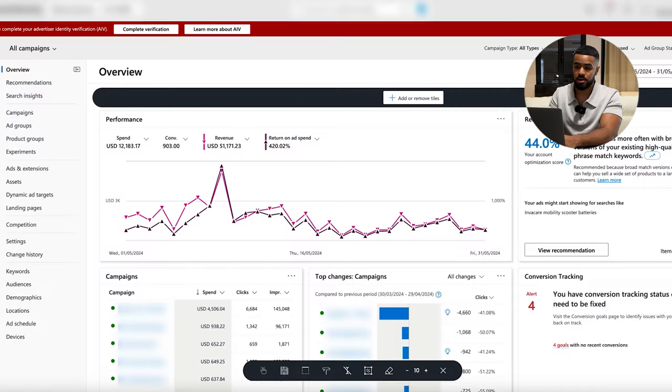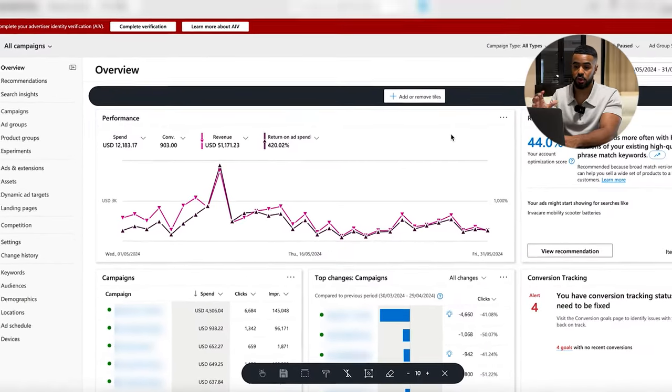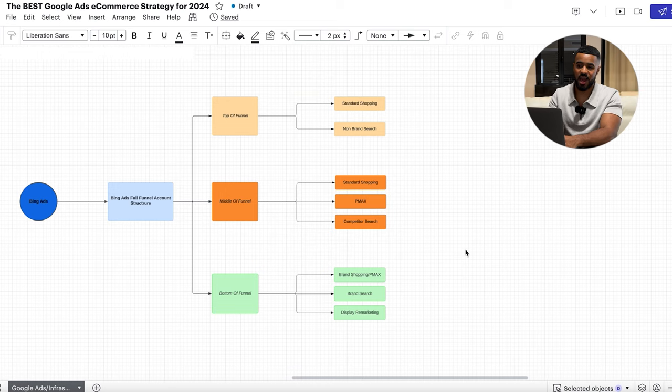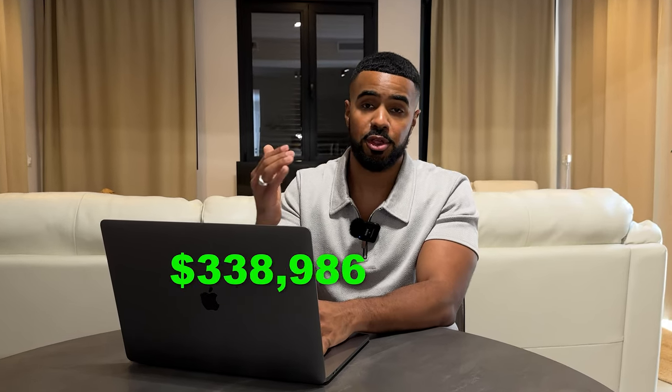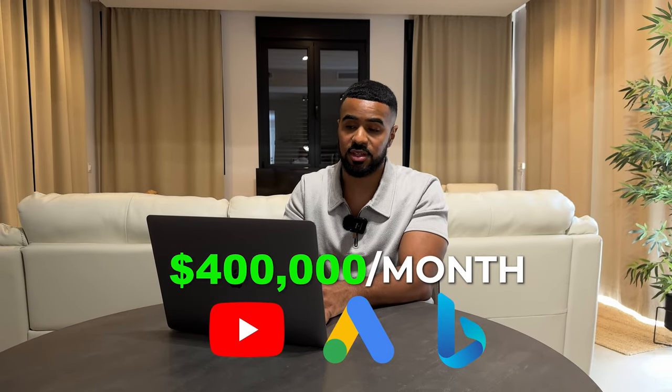Here's a preview of what last month on Bing Ads looks like: we spent $12,000, generated 900 conversions, generated $51,000 in sales, and had a 4.2x return on ad spend — which is absolutely insane. We're literally getting a higher return on ad spend on Bing than on Google. This is actually pretty common because on Bing there's less competition and lower cost per clicks. I genuinely believe there is a lot of opportunity for e-commerce brands to leverage Bing Ads. I'm currently using this infrastructure to generate $300,000 to $400,000 every single month using Google, YouTube, and Bing.